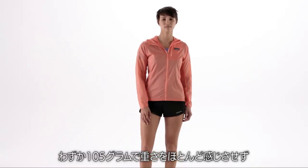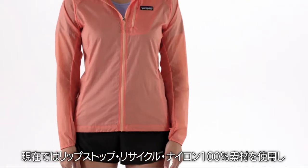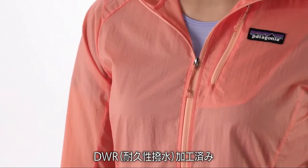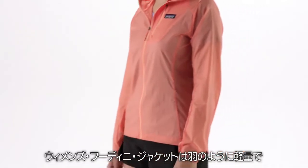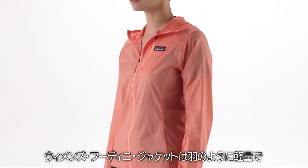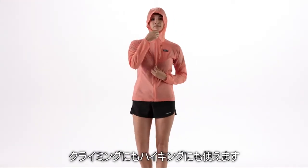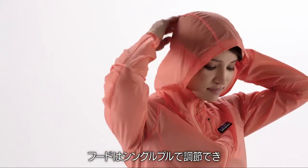Weighing in at a barely there 3.4 ounces and now made with 100% recycled nylon ripstop fabric with a durable water repellent finish, our women's Houdini jacket provides featherweight, windproof, weather-resistant protection for running, riding, climbing, and hiking. The hood adjusts with a single pull for better peripheral vision.